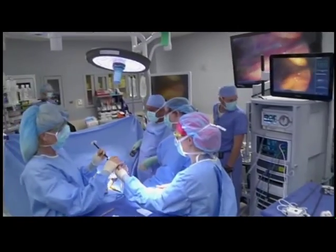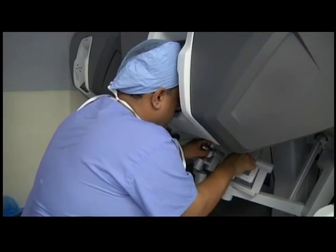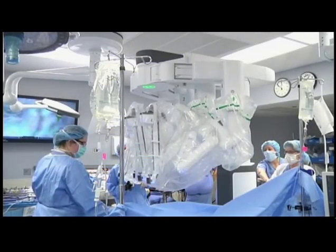Before, we were limited to a particular disease state. Now we can take it across from urology, general surgery, thoracic surgery, colorectal surgery, and so on and so forth.